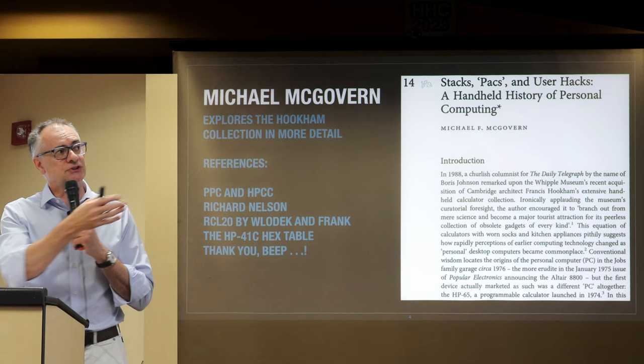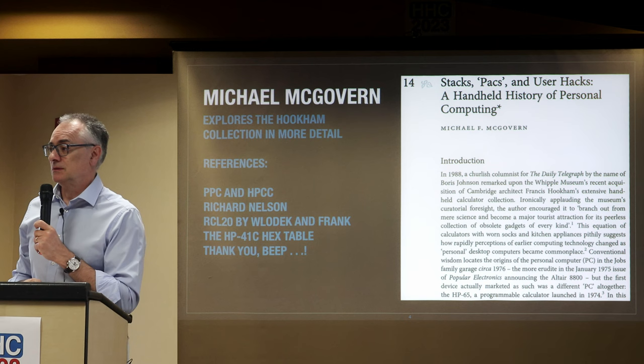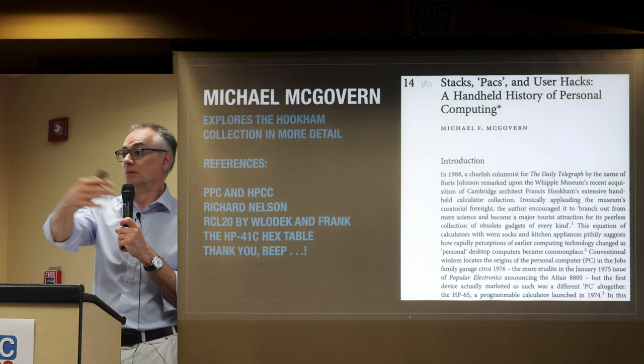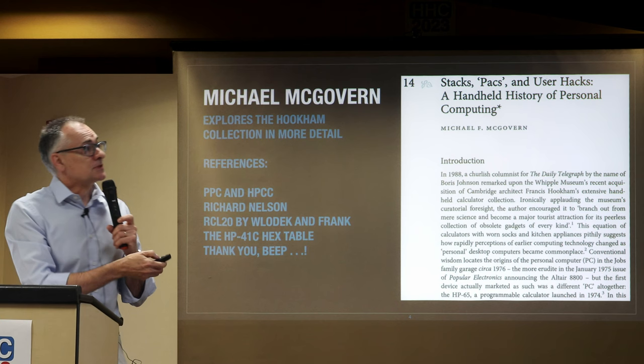The article refers to the fact that as a community we identified the hex codes and could access the additional functionality of the HP 41. That is worth reading if you've got a few moments on the plane on the way back. It's a big thick book — around a hundred pounds or so — covering all of the collections in the museum; chapter 14 is just the relevant part.